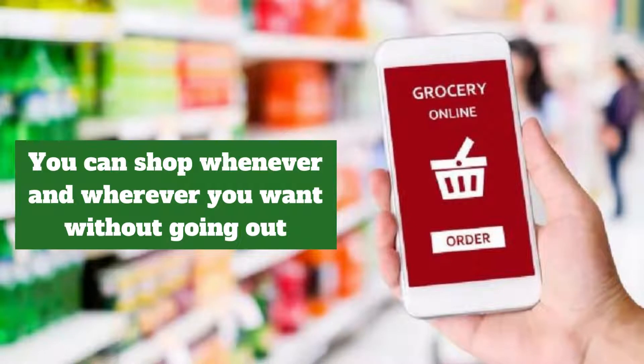There is no time barrier in online shopping. You can shop whenever and wherever you are. You can go shopping without making adjustments to your timetable.